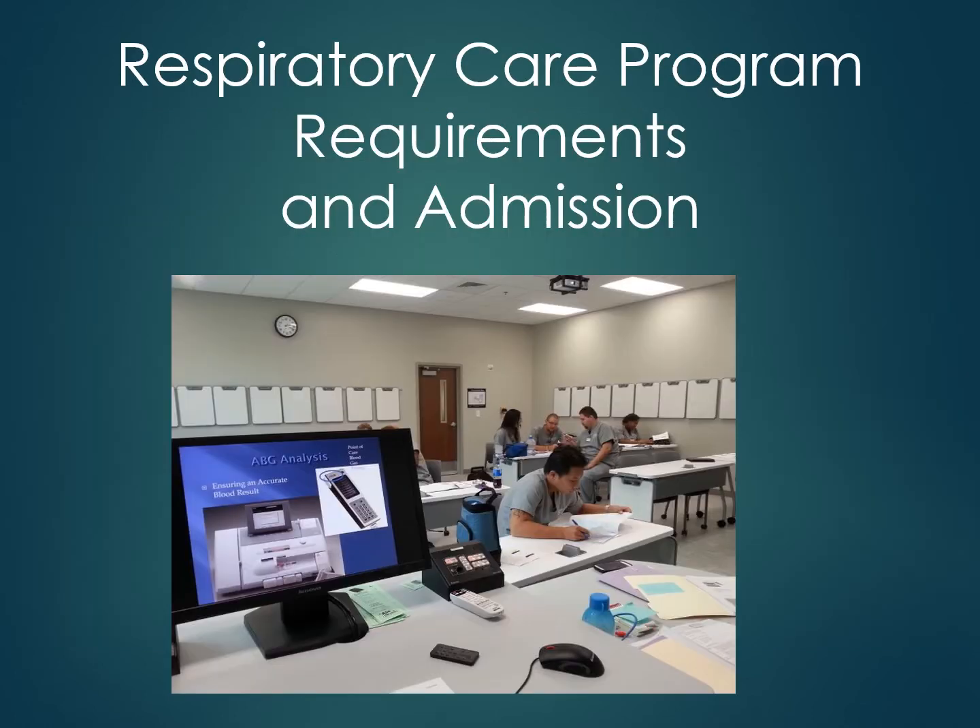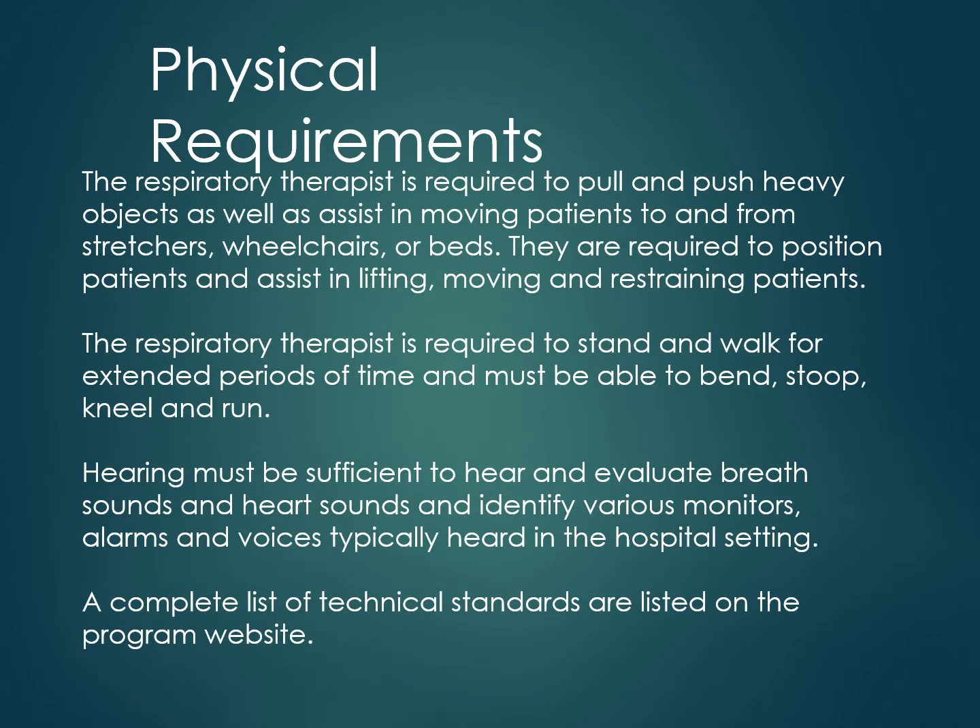The following slides outline the respiratory care program requirements and admission criteria. The respiratory therapist is required to pull and push heavy objects, as well as assist in moving patients to and from stretchers, wheelchairs, or beds. They are required to position patients and assist in lifting, moving, and restraining patients.